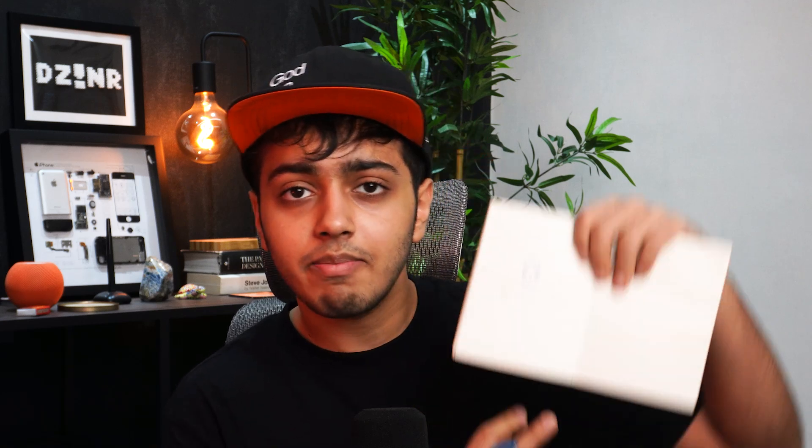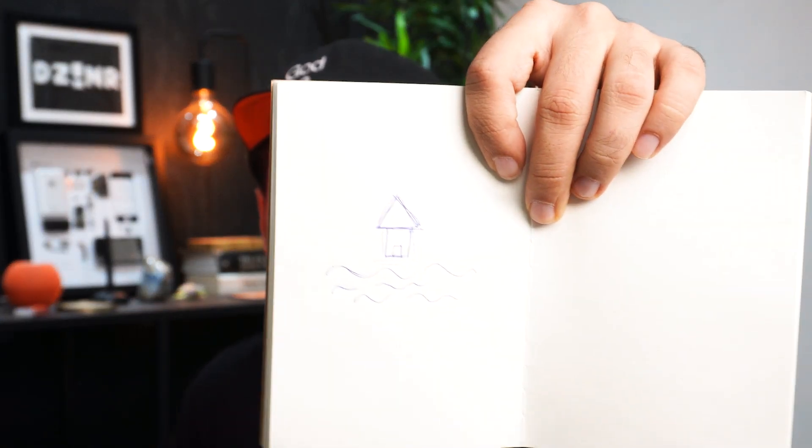Let me show you a quick demo right now. On this sketchbook, I'll quickly draw an image of a house — a fairly simple house which kind of looks like a hut — and I'll also draw some waves on the bottom because I want this to be a beach house. This is kind of what the sketch looks like. Now I'm quickly going to take a snapshot of it on my phone and transfer it to OpenArt.ai's website.